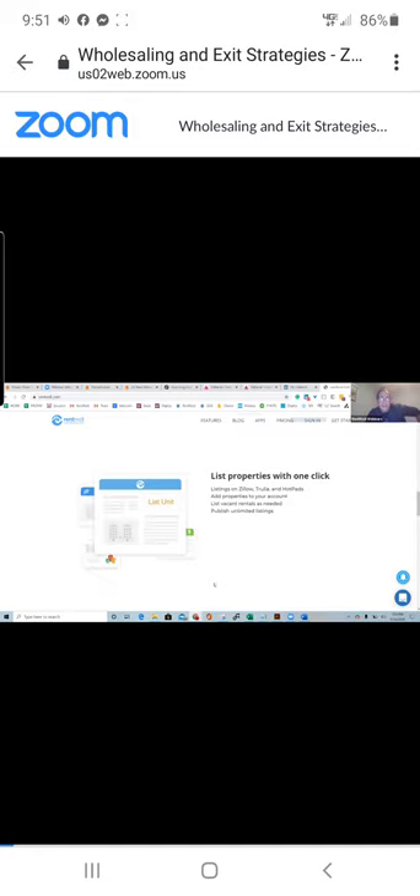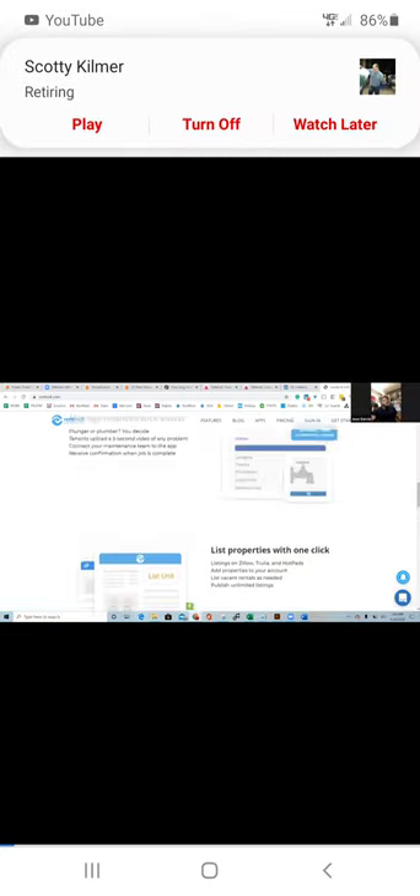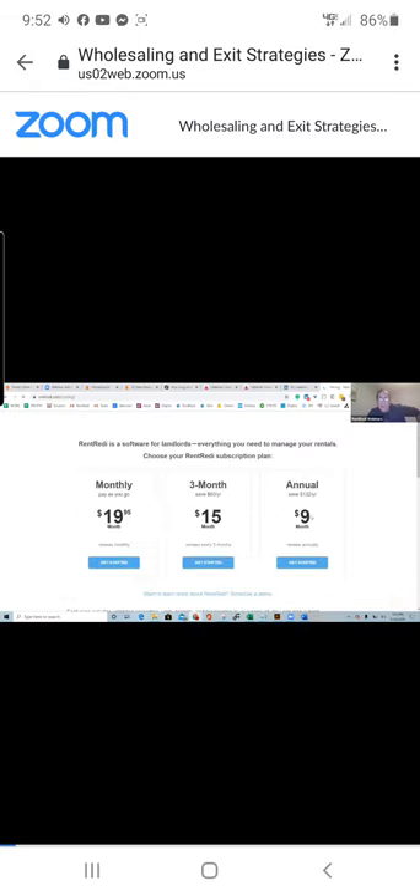Rent Ready lists out to Zillow, Trulia, Hot Pads, and is adding Realtor.com and DoorSteps. It handles everything except accounting. Pricing is a flat rate — unlimited units. 80% of landlords pay annual at $9 a month, so it's $108 a year. There's unlimited support, and you can go to rentready.com, click get started, and come into a demo version to play around before making a decision.